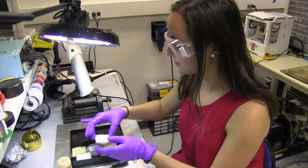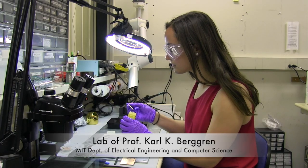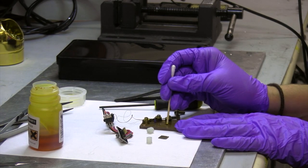I'm Leah Borgsmiller and I am a rising senior at Northwestern University. This summer I am working in Professor Carl Berggren's group developing niobium aluminum thin films for superconducting nanowire single photon detectors.